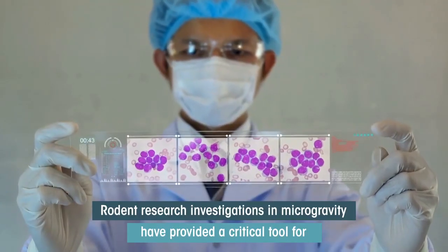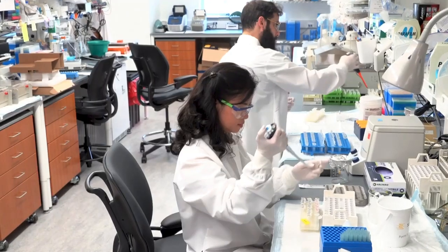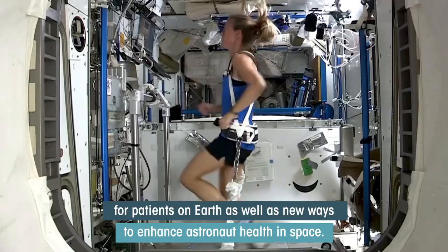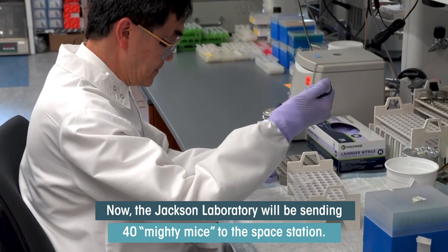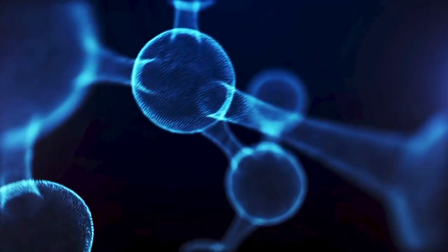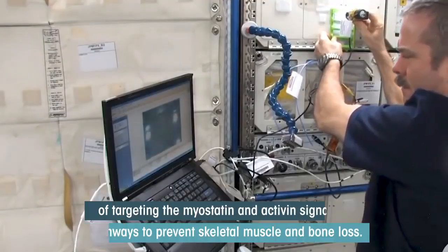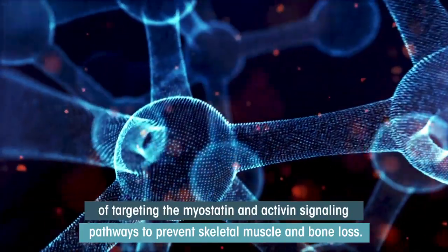Rodent research investigations in microgravity have provided a critical tool for evaluating accelerated muscle wasting and bone loss. Insight from these space-based inquiries has led to breakthroughs in drug development for patients on Earth, as well as new ways to enhance astronaut health in space. Now, the Jackson Laboratory will be sending 40 mighty mice to the space station. These genetically enhanced mice lack myostatin, a growth factor that normally acts to limit muscle growth, resulting in mice that display increased muscle mass. The research team will evaluate the mighty mice in microgravity to examine the potential benefits of targeting the myostatin and activin signaling pathways to prevent skeletal muscle and bone loss.